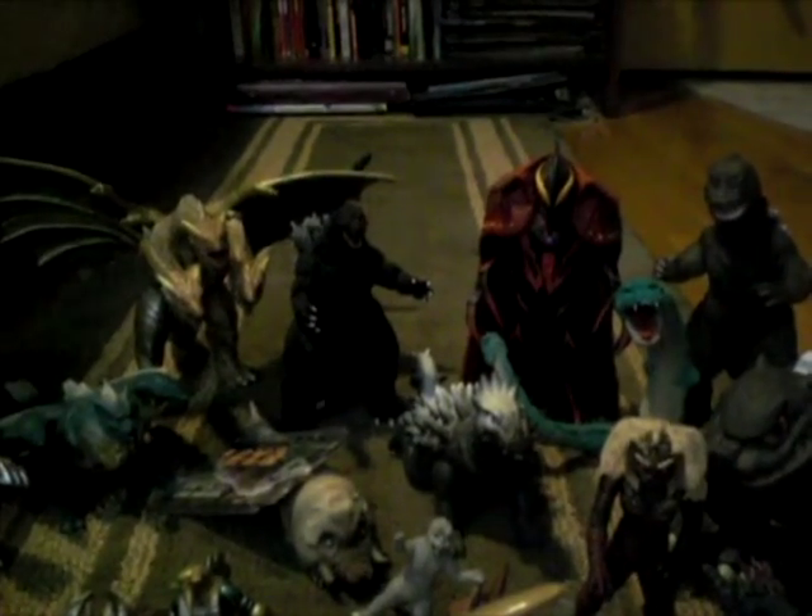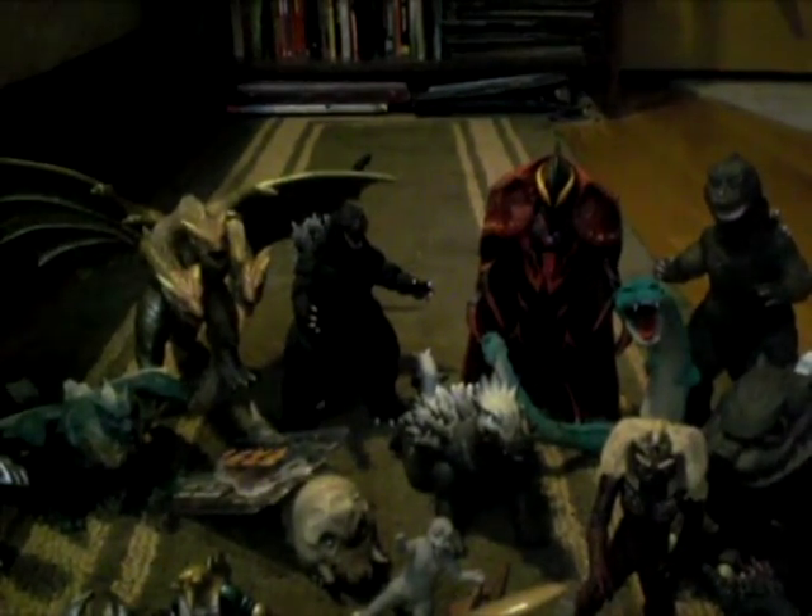Next, I got the Chogokin Gamera from Gamera the Brave. This figure is awesome — I love it. I recently just moved around his parts, so he has the little hole from Zetus right there. It looks like he's screeching in pain, which is pretty cool.